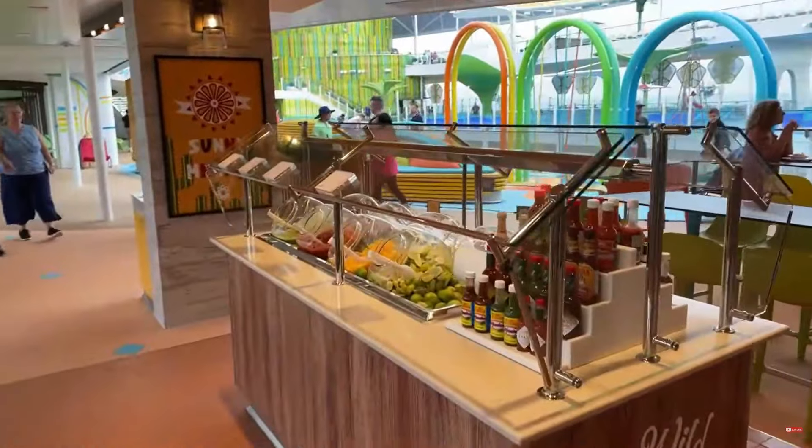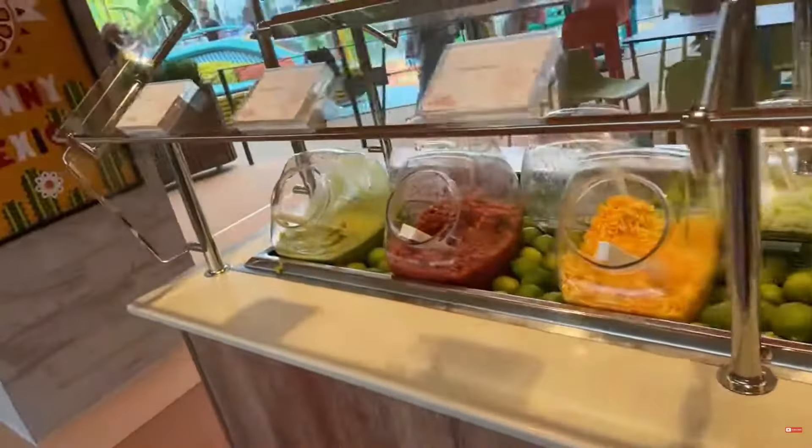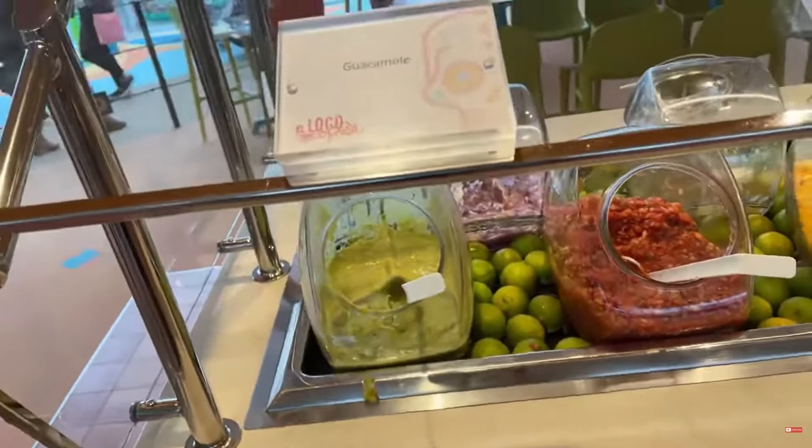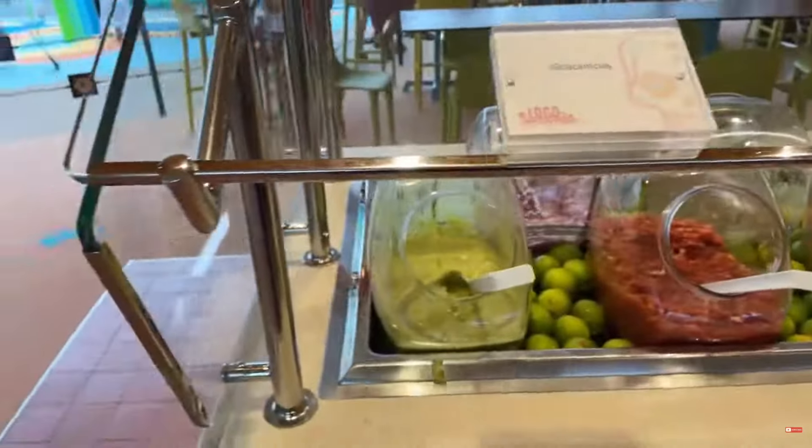At this station we've got lemons and guacamole. One thing to keep in mind — they have guacamole here but for some reason they don't have guacamole at the other station. I don't know why, but hey, that's cool.